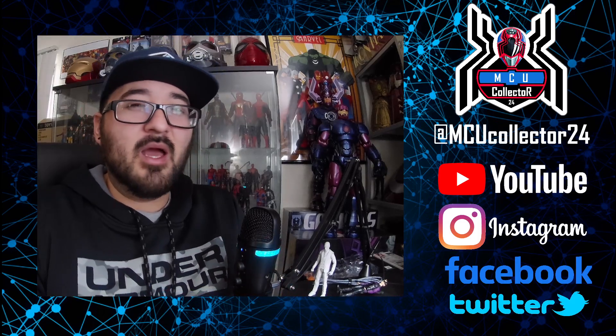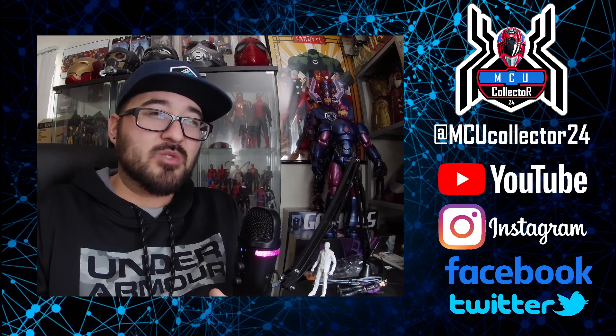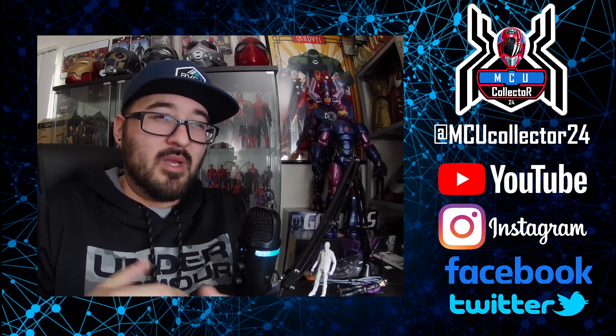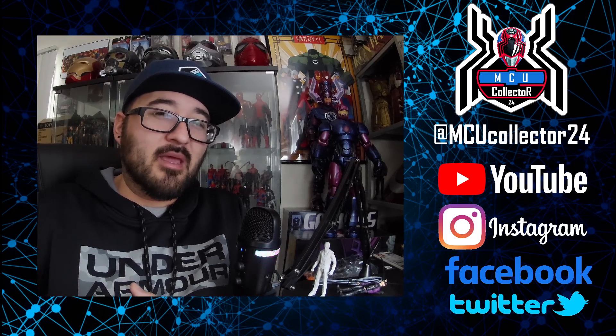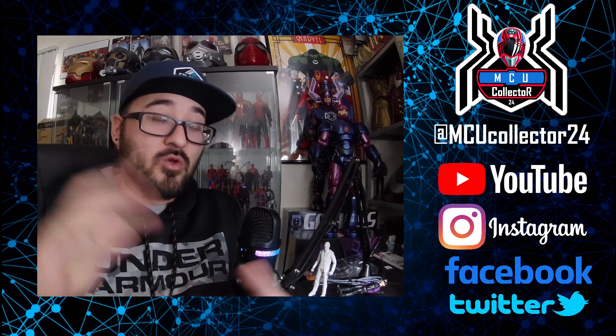Getting more figures for Hawkeye makes me very happy. I hope to get a Kingpin figure — there's a rumor that Kingpin may be the build-a-figure in the next Disney+ wave. We never got a Kingpin figure for Netflix, so at least now we might get it for Hawkeye, unless we end up waiting for when Daredevil: Born Again comes out.